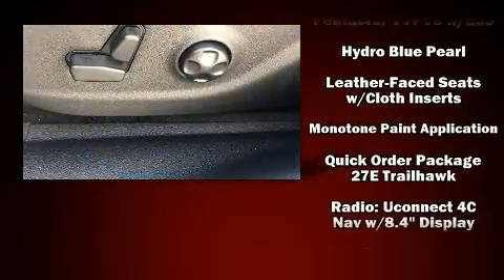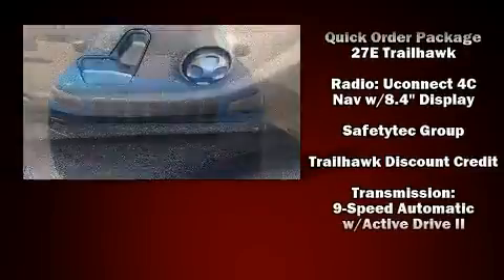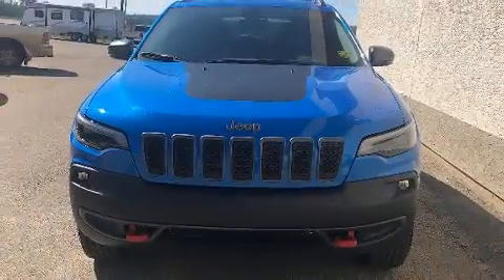Brake Assist technology provides extra pressure when applying the brakes. Our team is professional and we offer a no-pressure environment.